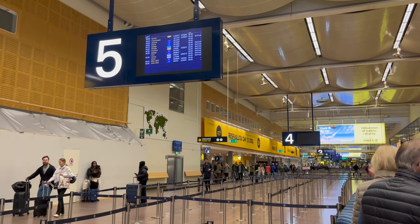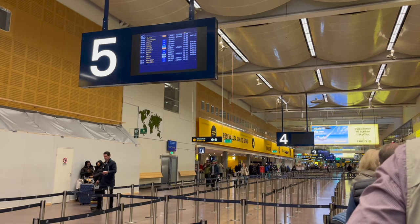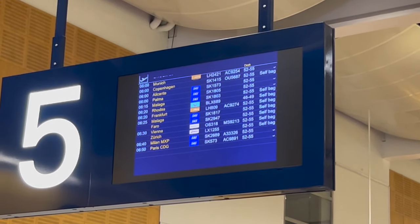Since I had already received my boarding pass from a self-service kiosk in Terminal 4, all I had to do was drop off my suitcase at another self-service kiosk — a so-called self-drop baggage counter — which is essentially a screen with a scale.